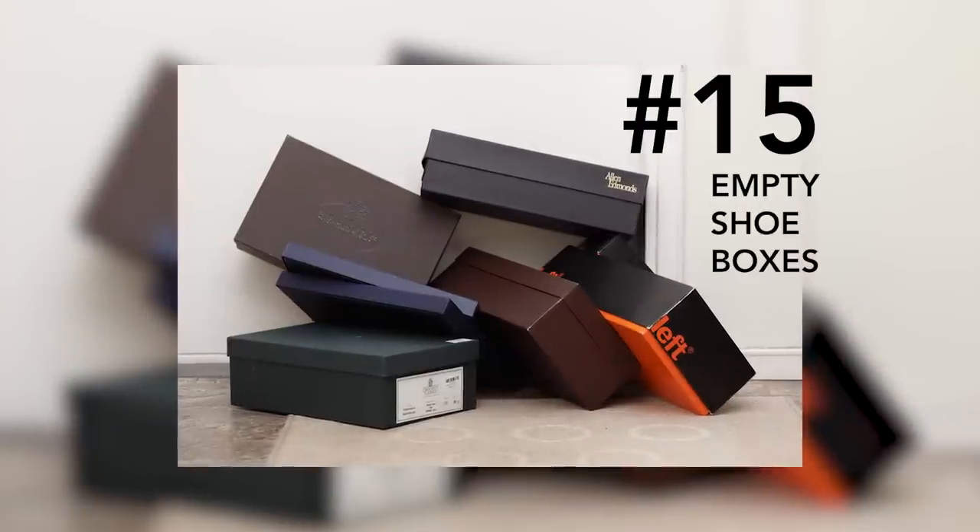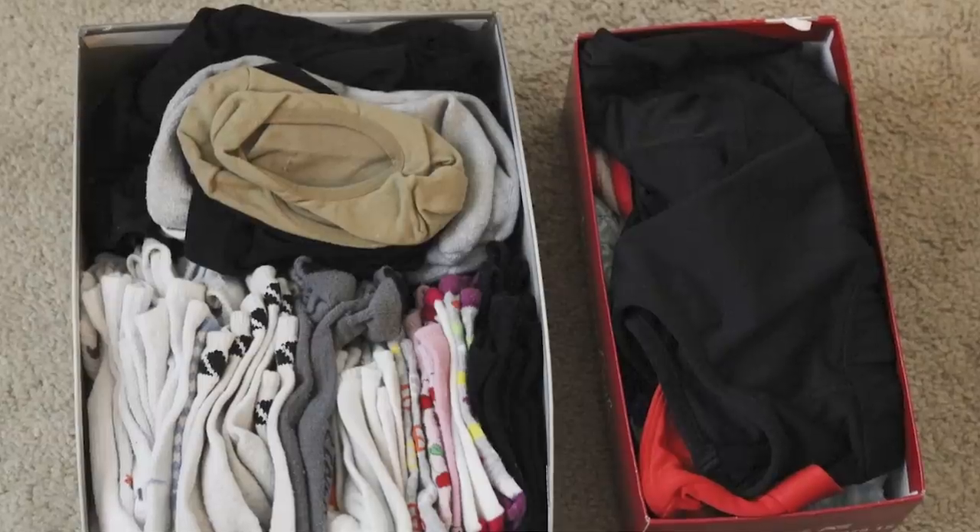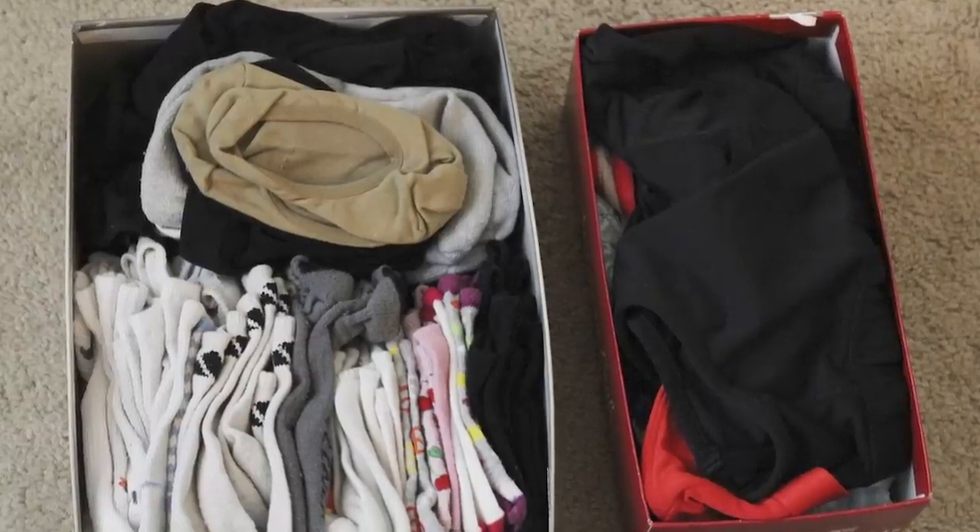Number fifteen: empty shoe boxes or bins. You can use just your empty shoe boxes to organize your socks and undergarments in the drawers. It makes it easy to locate what you need and prevents small items from getting lost in the back of the drawer.